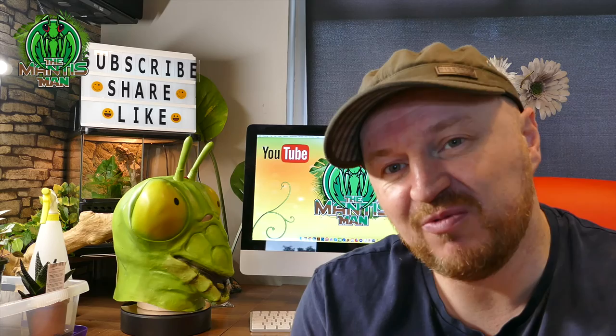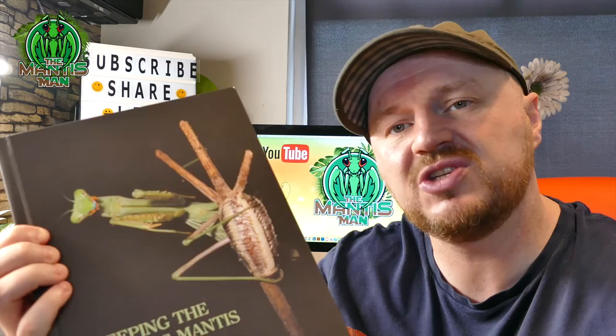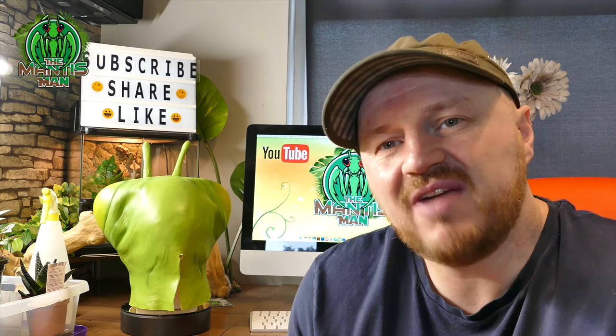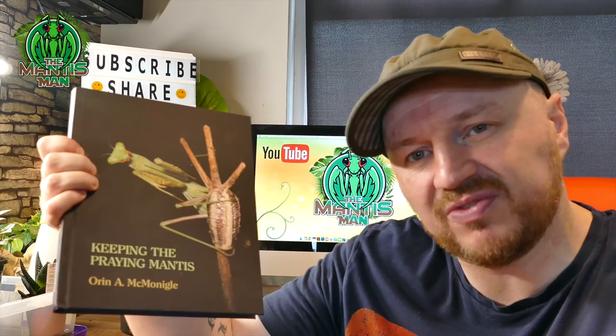Regarding the book I brought out earlier — it's a great book to buy. I would advise any mantis keeper, whether starting out or at a medium to advanced level, to get this. It's got great information: quite a lot of species with how to house them, temperatures, and humidity. Some species aren't in there because the hobby is ever-growing, and there are different species which probably weren't accessible when this book came out. But it has really good information. I'll pop the name into the description — I picked this up off eBay for about 20 to 25 pounds. It's like the holy grail for mantis keepers.